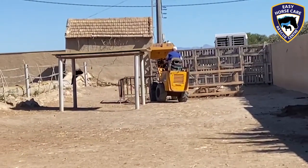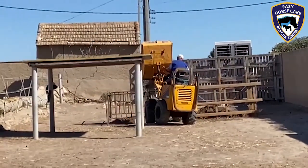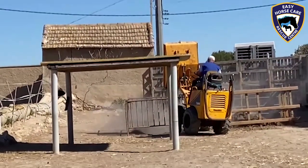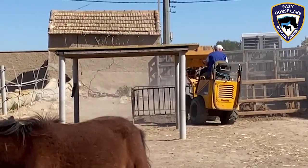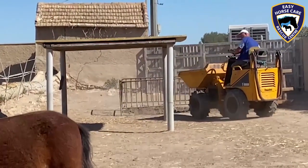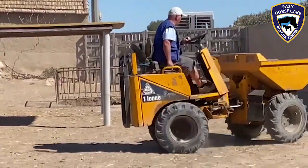This is where the soakaway is going to be. This is one of the areas that always floods badly when we get heavy rain. So the more soakaways we can create, obviously the more we'll be able to make it better for the horses, ponies, and donkeys when we do get heavy rain. We've been incredibly lucky this year, but obviously we do know that it will come back at some stage with a vengeance.